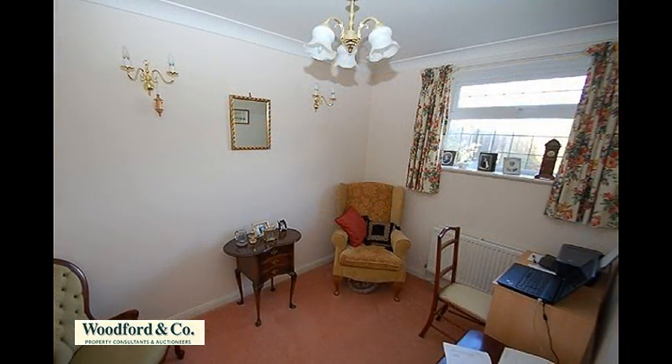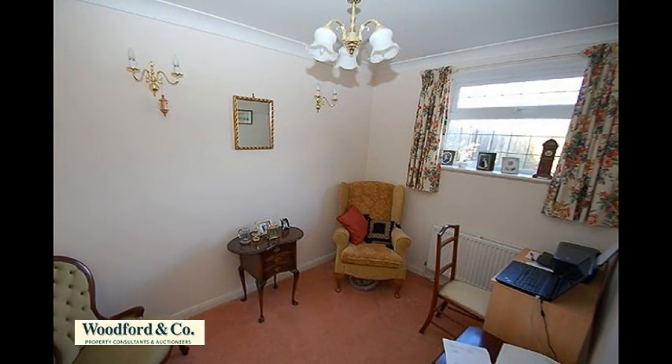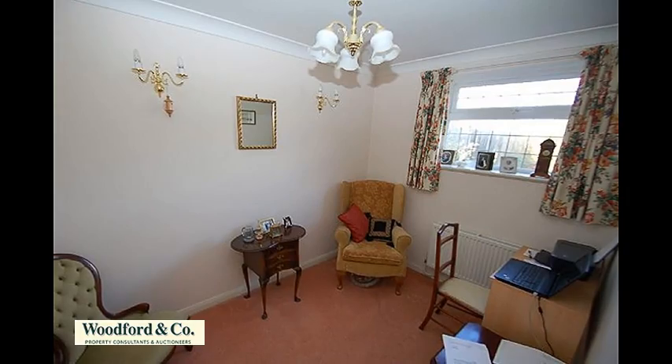Also overlooking the rear is the useful and spacious study, and there's a ground-floor cloakroom WC.